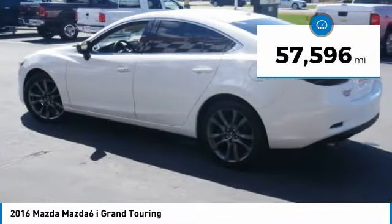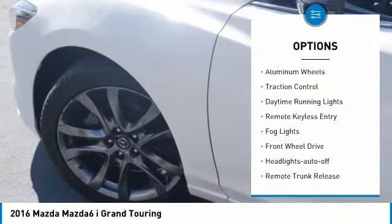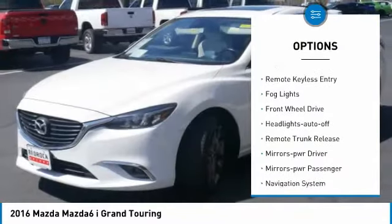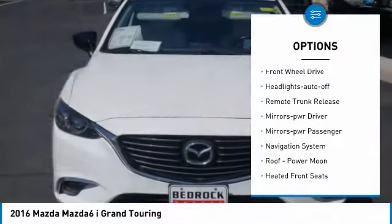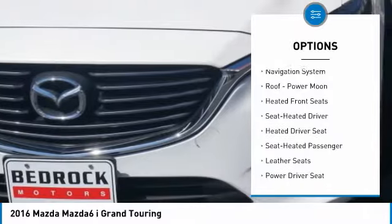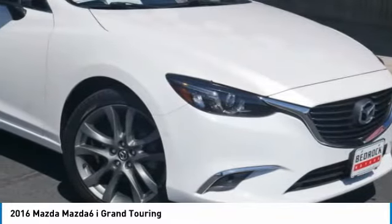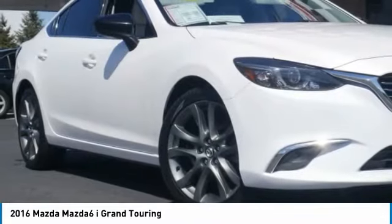This vehicle has less than 60,000 miles. Here are some of this vehicle's great options: aluminum wheels, traction control, daytime running lights, remote keyless entry, fog lights, FWD, headlights auto off, remote trunk release, mirror memory, mirrors power, passenger. Come see the car for yourself.